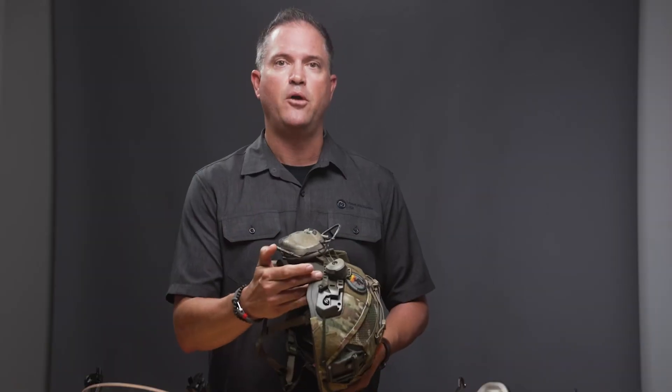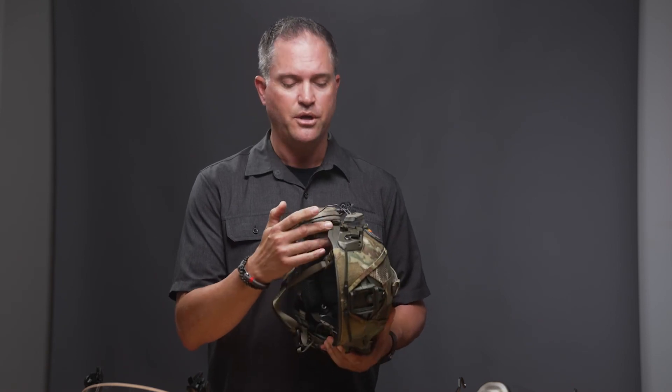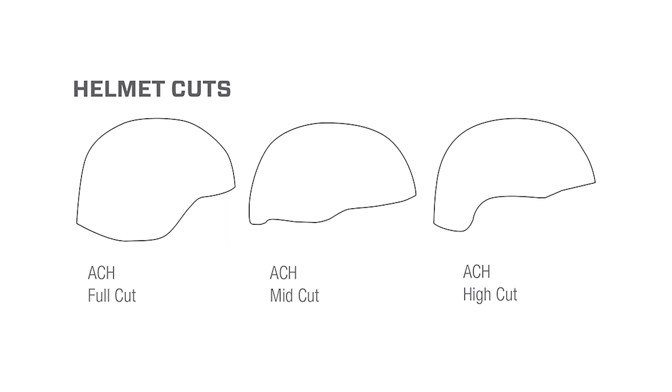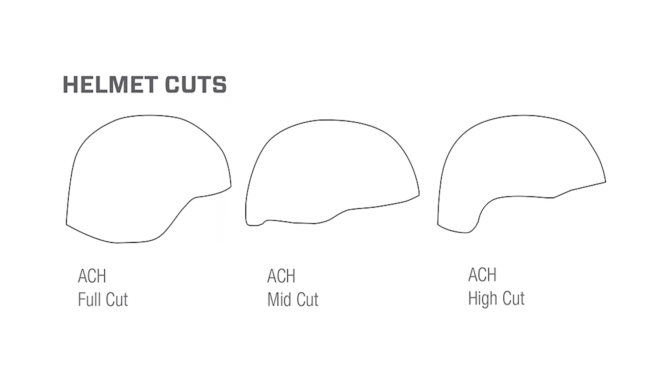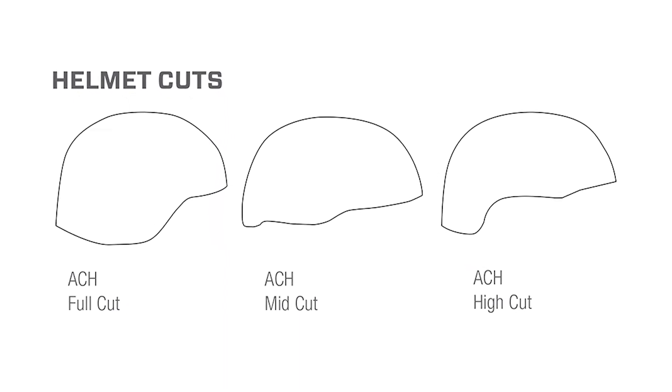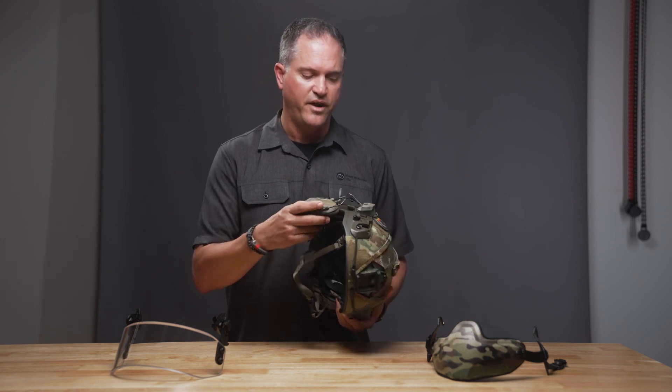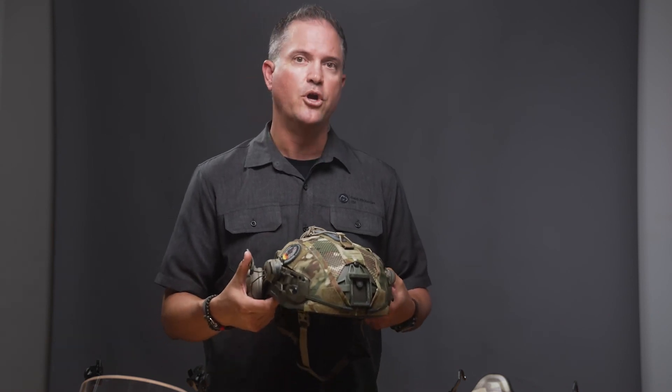We customize helmets for each individual officer and each individual mission. For patrol, you might want full cut helmets. Some federal agencies really like mid cut, which is in between. A lot of SWAT teams and higher-speed operators who need to be more mobile in a close environment want to go high cut and get their comms on there. Really, most law enforcement applications, you're going to be good to go.